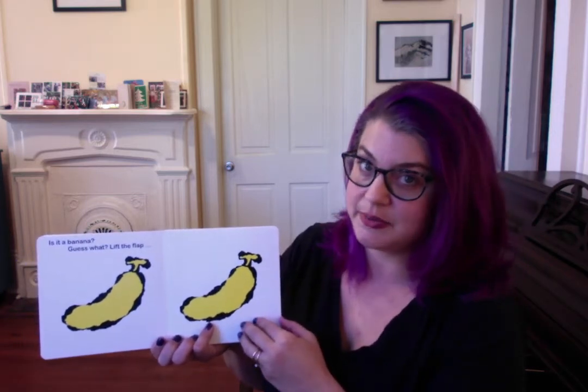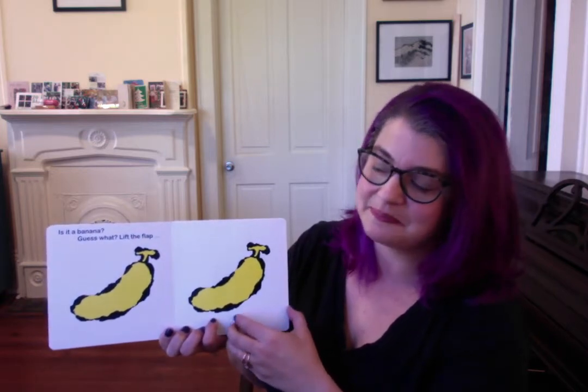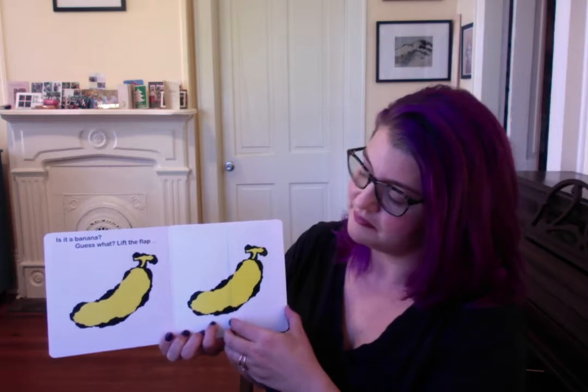Is it a banana? Guess what? Lift the flap. It's a duck.